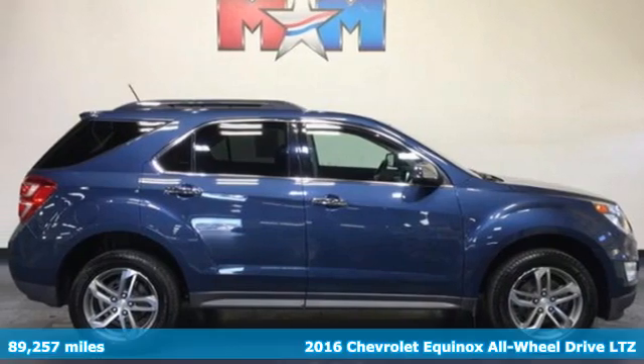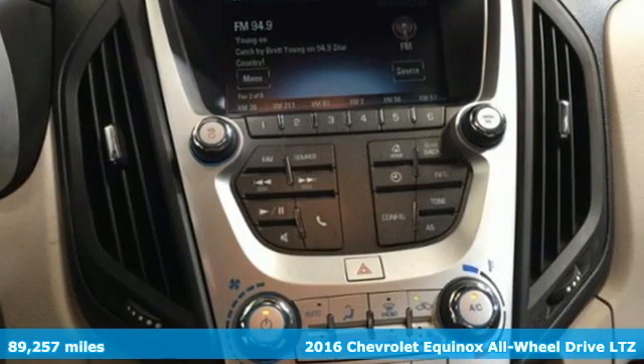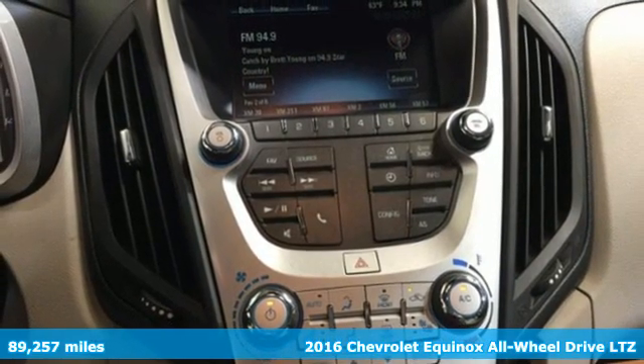Here's a 2016 Chevrolet Equinox. Stylish, energized, and ready for takeoff.